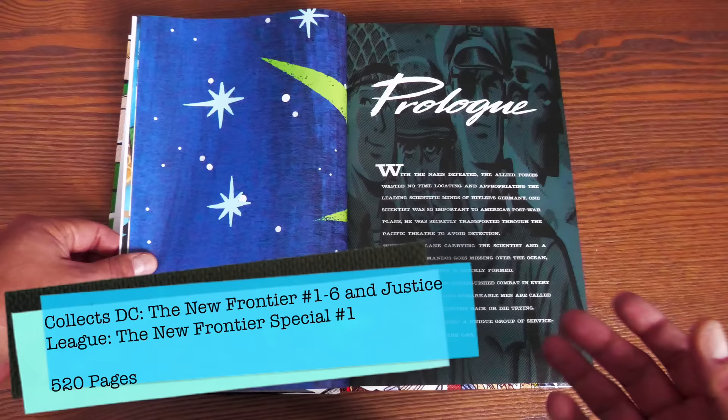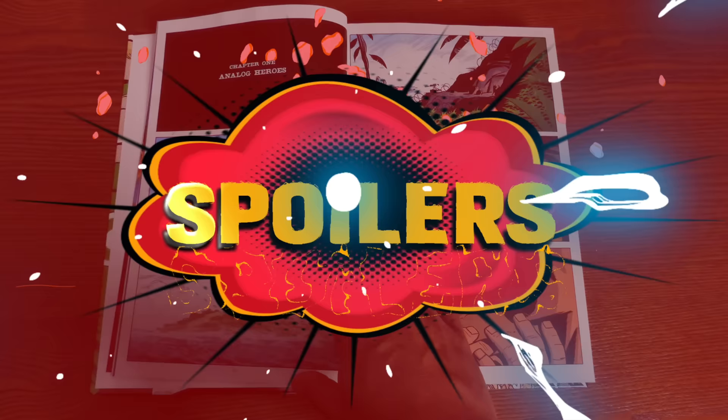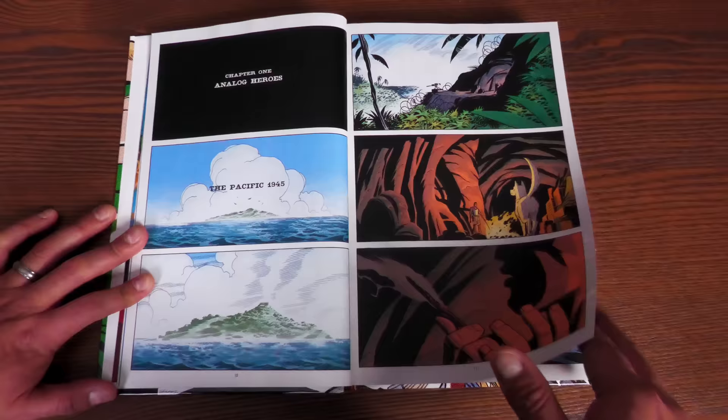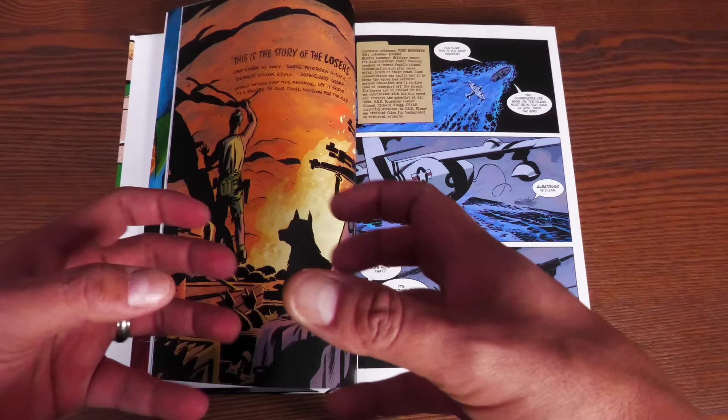What this collects is DC: The New Frontier #1 through #6 and the Justice League: New Frontier Special #1 — the one that came with the Justice League: New Frontier animated movie — totaling 520 pages. So what is the story about? It all starts on Dinosaur Island. Chapter one features the characters known as the Losers. This all takes place in 1945 at the very beginning — we're looking at about a 15-year span overall.